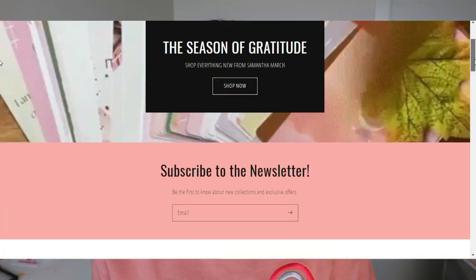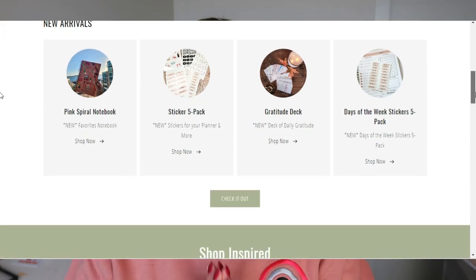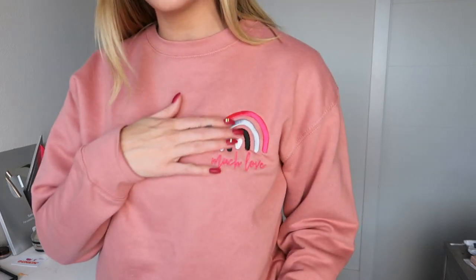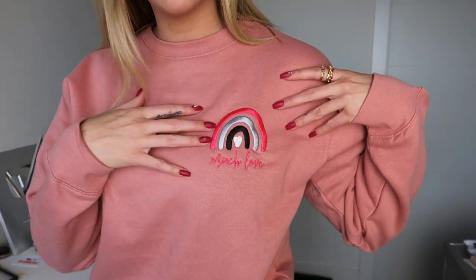I'm going to be starting off with the Much Love sweatshirt, because this is actually available through my own brand, which is By Samantha March. The website is bysamanthamarch.com and we offer a variety of different products — really focused on goal planning, inspiration, and motivation, from goal trackers to planners. There's sticky notes too, but we do also have some fashion and accessory pieces.